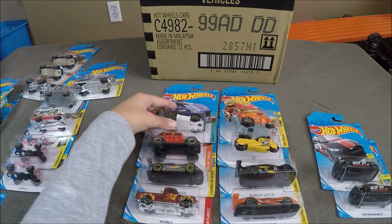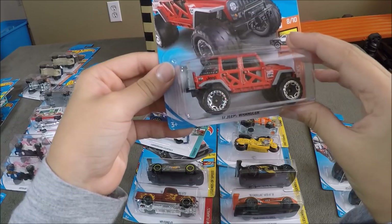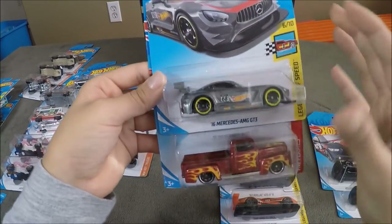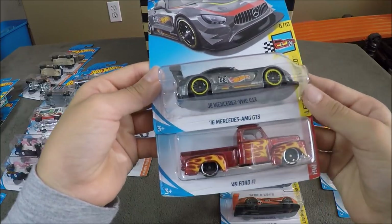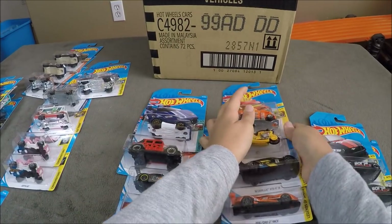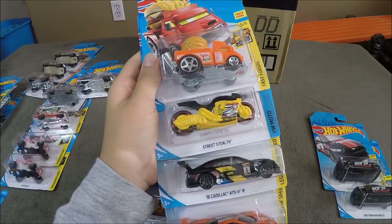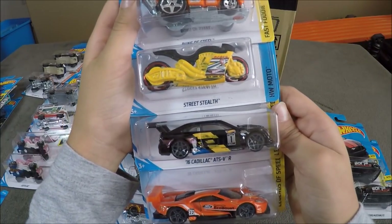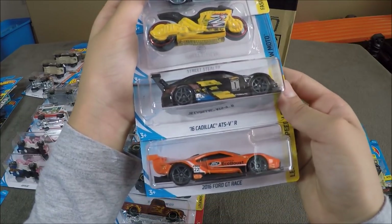My favorite cars of the case are going to be the Lamborghini Countach, the 2017 Jeep Wrangler, the 2016 Mercedes-AMG GT3, and the 49 Ford F-1. The other four cars are going to be the Buns of Steel, the Street Stealth which was a Treasure Hunt of this case, the 16 Cadillac ATS VR, and the 2016 Ford GT Racer.